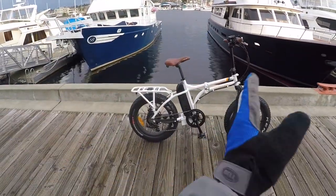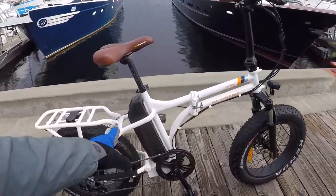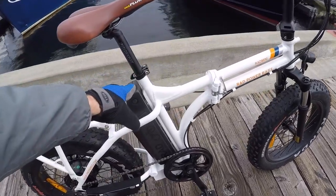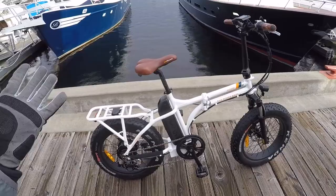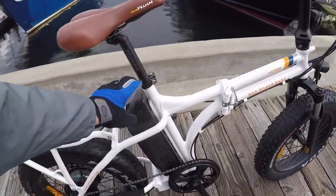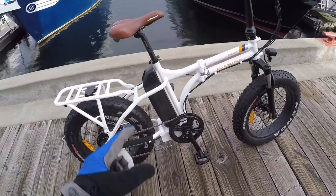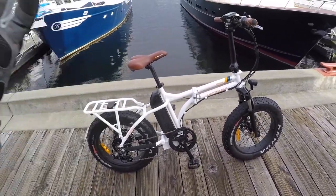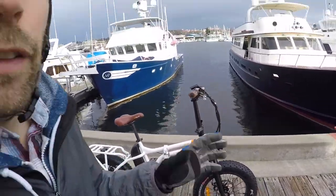Rad Power Bikes has consolidated and simplified their lineup a lot for 2018, including the battery — same pack design across all their bikes. It's been upgraded in capacity: it used to be 48V 11.6Ah, and now it's 48V 14Ah, significantly higher. They're using Samsung 35E cells — high energy density, high quality — and replacement packs are around $499.